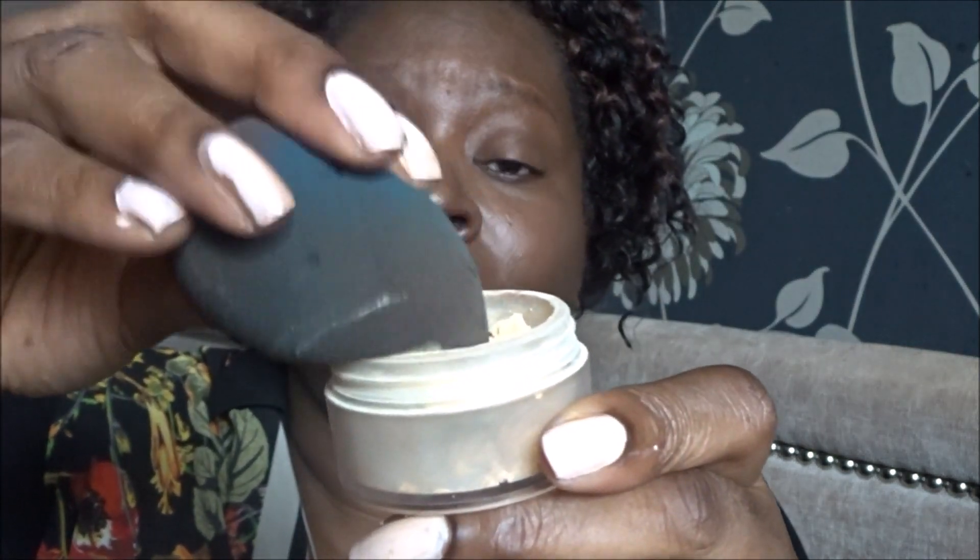I'm going to use the Makeup Revolution concealing concealer in C12 to see if I can lighten it up a tad. That's helped a bit. I'm just going to use the Bellapierre banana powder — I got it in one of the beauty boxes earlier this year, I think it was Glossy Box. I've actually really enjoyed using this as my baking powder. Once it's doing its thing I'll do my eyebrows and then the rest of my face. Then I'll just brush all the powder away.